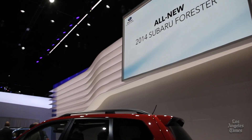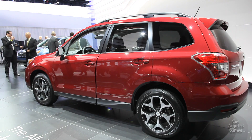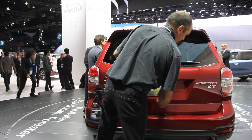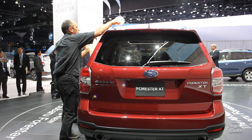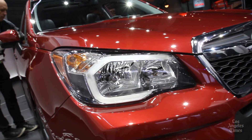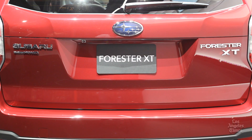It will take a sharp eye to note the styling changes to the redesigned 2014 Subaru Forester, which was introduced at the auto show. The automaker understandably treaded lightly in redesigning one of its most popular models. The car, now in its fourth generation, retains a tall wagon profile, although the front and the rear of the car have been made over.